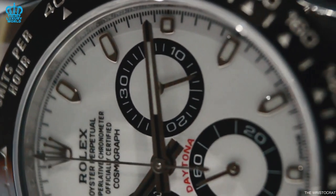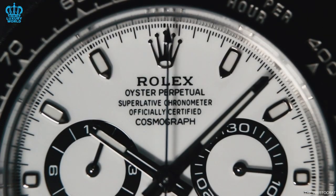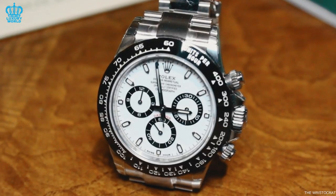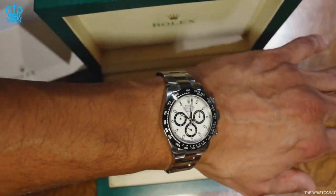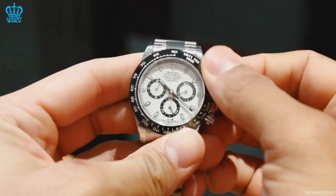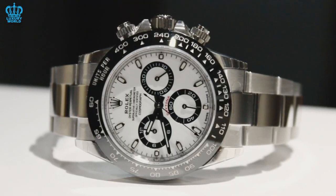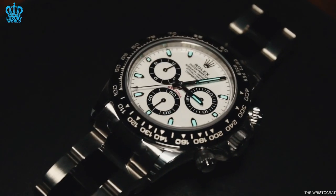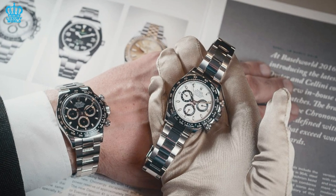Rolex recognizes the exclusivity of the Daytona collection today and reflects it in their production of ultra-luxurious models made from precious metals and adorned with numerous gemstones. The Daytona features a chronograph movement, making it harder to produce in high numbers than watches with simpler time-only calibers. Rolex deliberately keeps production numbers of the Daytona relatively low to maintain its exclusivity and value in the long term. If the watch were readily available, it would lose its appeal and rarity, which are important factors that contribute to its high demand and premium price point.